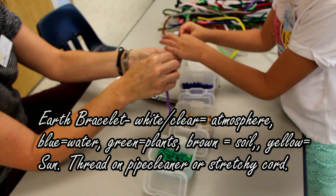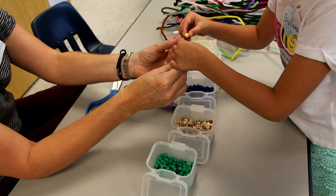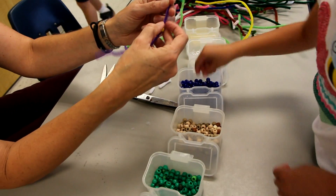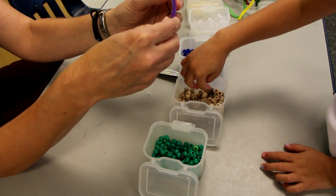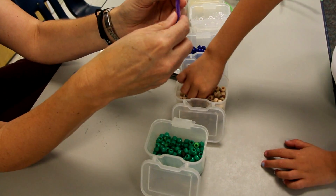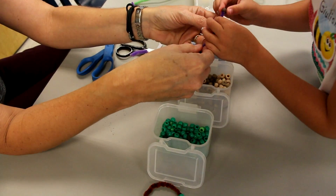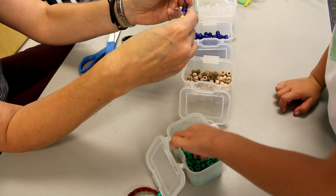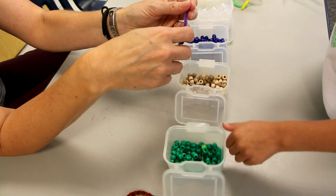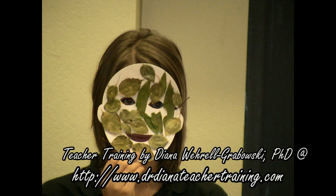Do you remember what the clear is for? The atmosphere. Atmosphere — that's so good, you remember! Remember what blue is for? The water. What is the grass? Soil. Very good. Juliana, you were really listening. And green? The grass — or all plants. All plants, right? Flora.